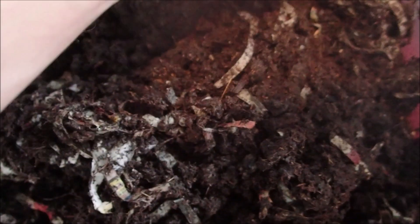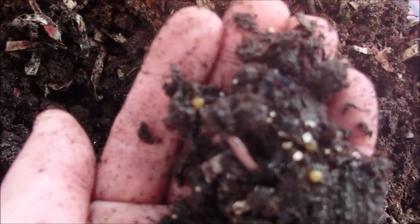Their cocoons are usually pretty easy to see, but I don't see any right off-hand. Here's the first thing I pulled out of the Red Wiggler container — there's a Red Wiggler in the banana peel.